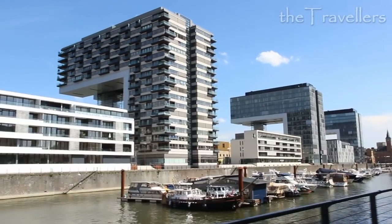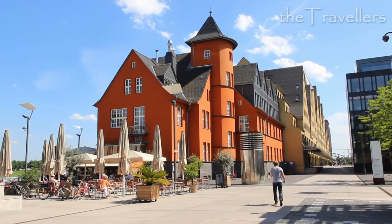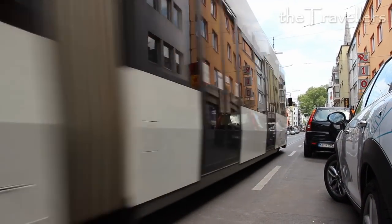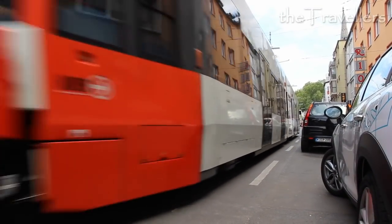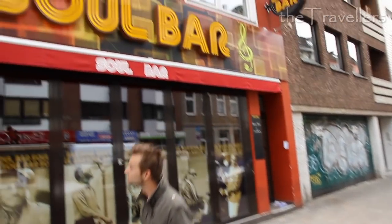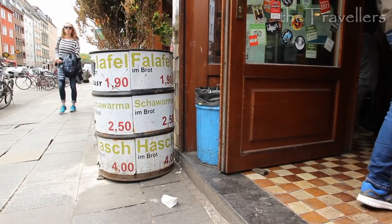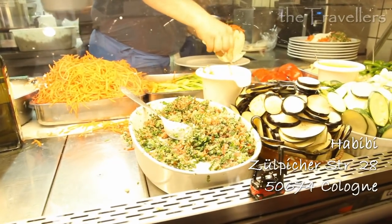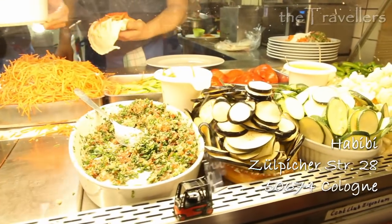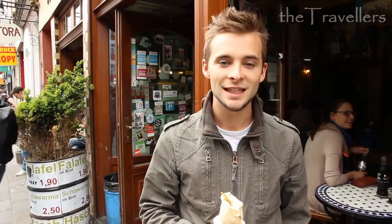In the Rheinau Harbor you can find modern architecture and old harbor buildings. On Zülpicher Straße in the Student District you may drink good cocktails for a fair price, and find something to eat day and night.